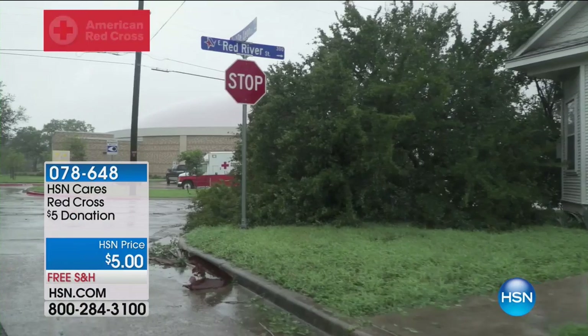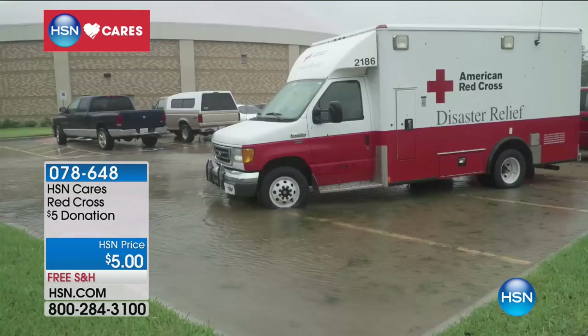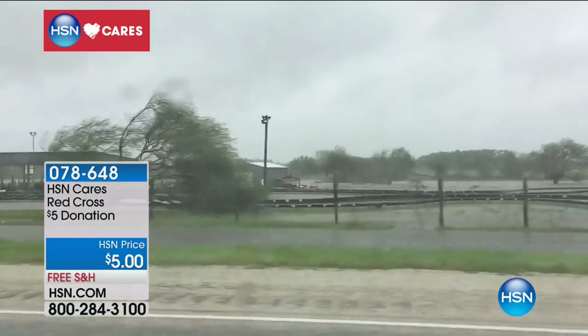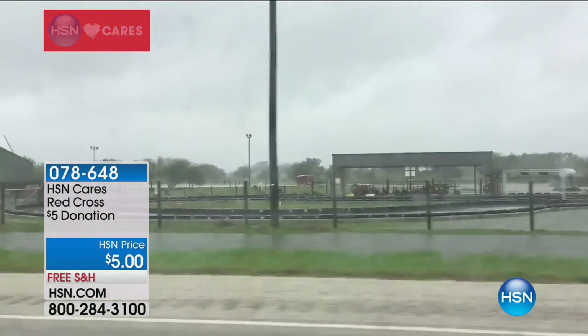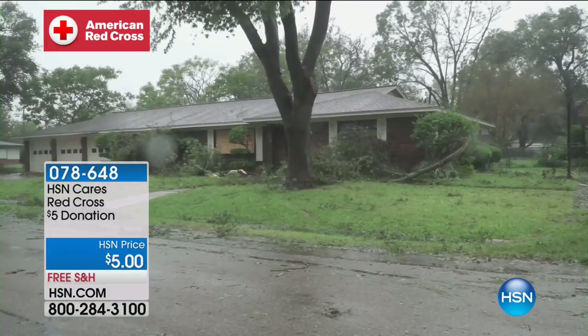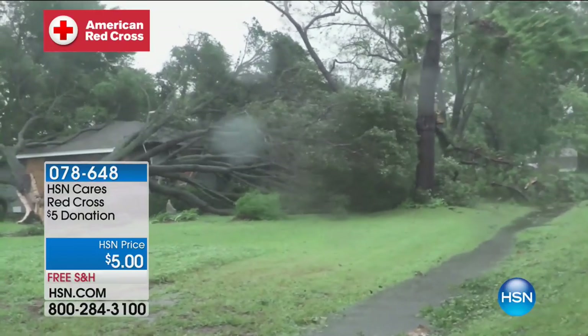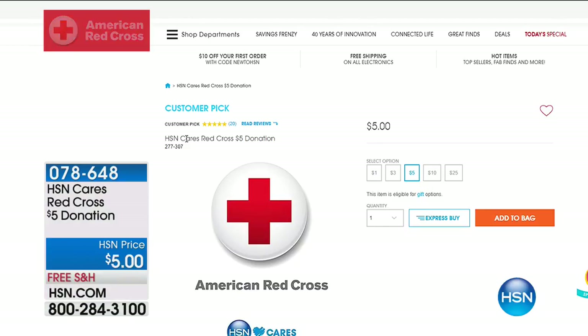HSN Cares has partnered with the Red Cross to support disaster relief for Hurricane Harvey and all those folks in Houston and the Texas area. If you would like to contribute and help, we've made it very easy. You can join us to make a donation to the American Red Cross, which is focused on keeping people safe while providing shelter, food, or even a shoulder to lean on. Go to hsn.com and type 'Red Cross' in our search bar to donate today.